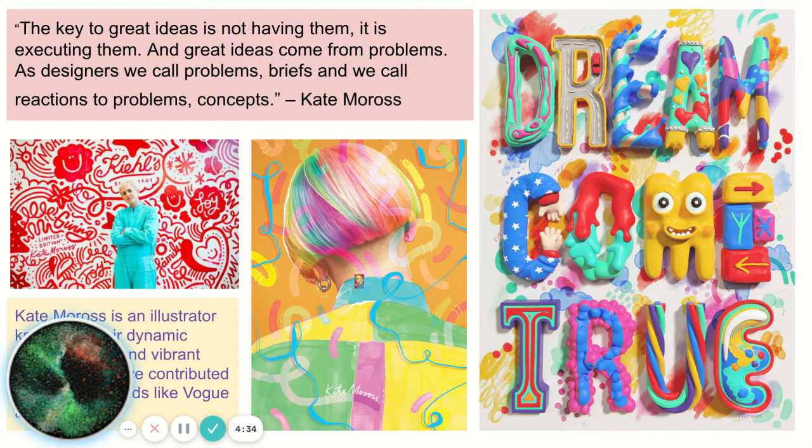Kate Meross is a Graphic Designer who has worked on projects for Vogue and Cadbury. She describes Graphic Design as problem solving — one key skill you will gain during your GCSE: the ability to problem solve, come up with ideas, be creative and inspired.